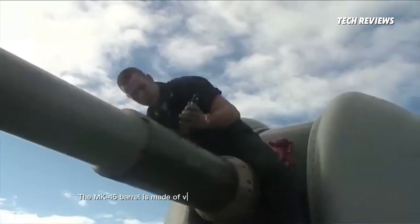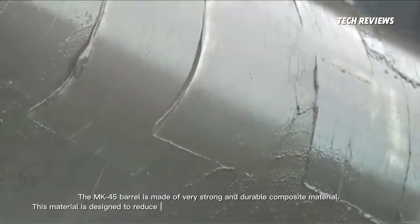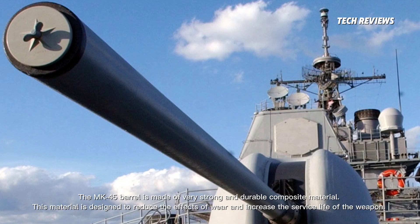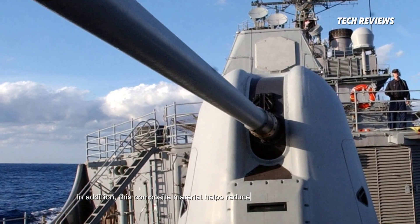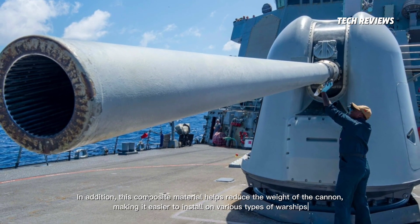The MK-45 barrel is made of very strong and durable composite material. This material is designed to reduce the effects of wear and increase the service life of the weapon. In addition, this composite material helps reduce the weight of the cannon, making it easier to install on various types of warships.